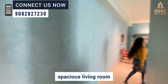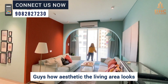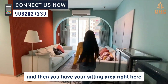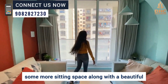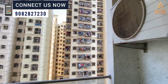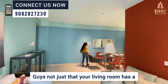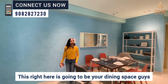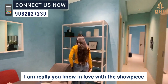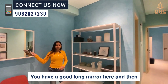Let me take you to the beautiful, spacious living room. Just look at how beautifully they have designed the living area — how aesthetic it looks. On your left you have good storage space, then your sitting area, a center table, some more sitting space, along with a beautiful standing balcony attached to the living area. Not just that, the living room has a very big space for a dining area too, with a beautiful showpiece and a long mirror.